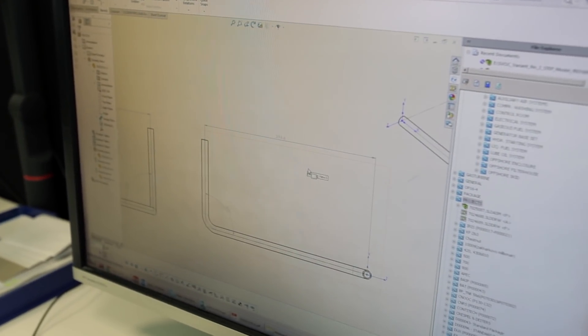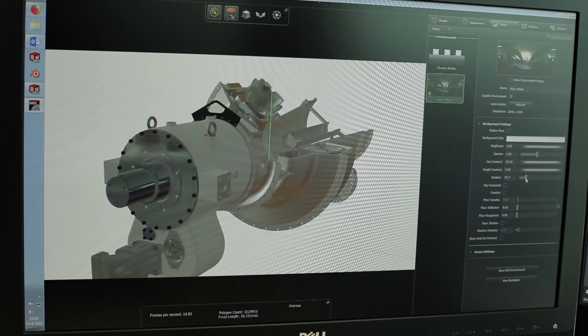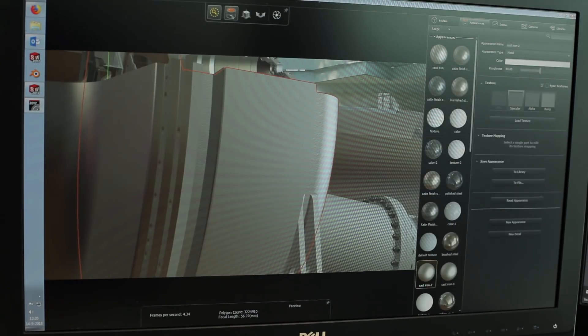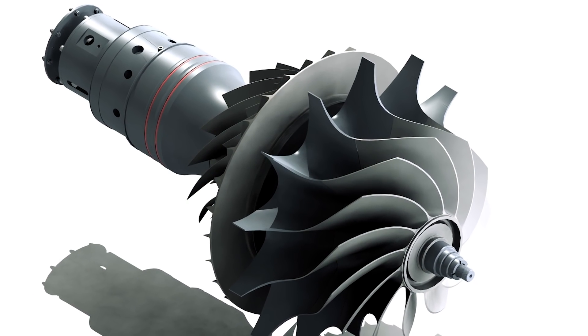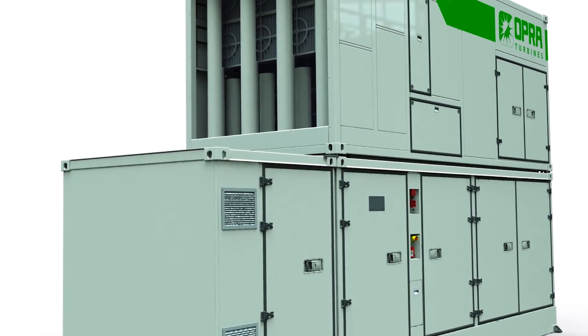As of SOLIDWORKS 2017, we were able to use SOLIDWORKS Visualize, and that really stepped up the game. We are able to make photorealistic renders of our engine, turbine, package — whatever we want. This whole process helps us shorten production times, which helps us deliver projects on time and save costs.